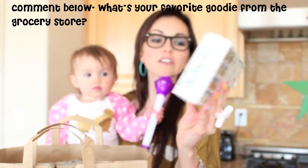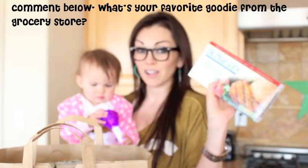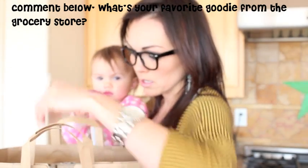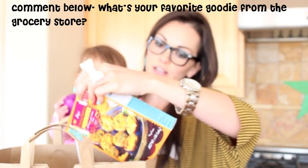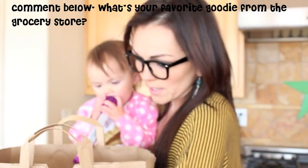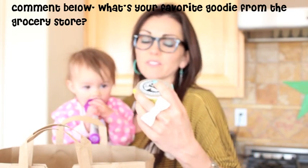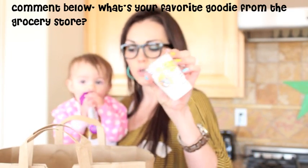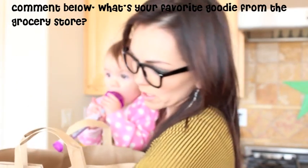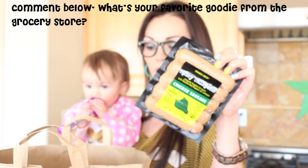I like these Dr. Prager's California veggie burgers. I gotta put barbecue sauce or something on them because other than that they're not going to be like a real hamburger or anything. Then I got more snacks for Jordan — cheddar chipotle potato bites. We'll see if he likes those. Everybody's a big fan of the vanilla bean organic yogurt, so I bought a bunch of those.